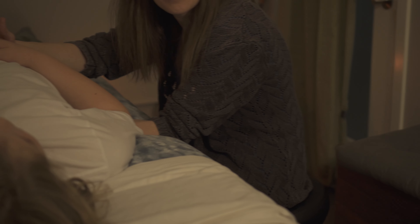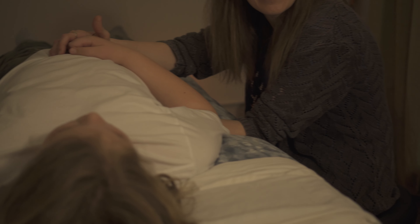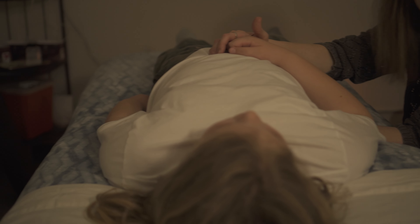Dr. Cooney is an expert osteopath and one of our newest practitioners here at CORE. Give us a call today to set up an appointment with her.